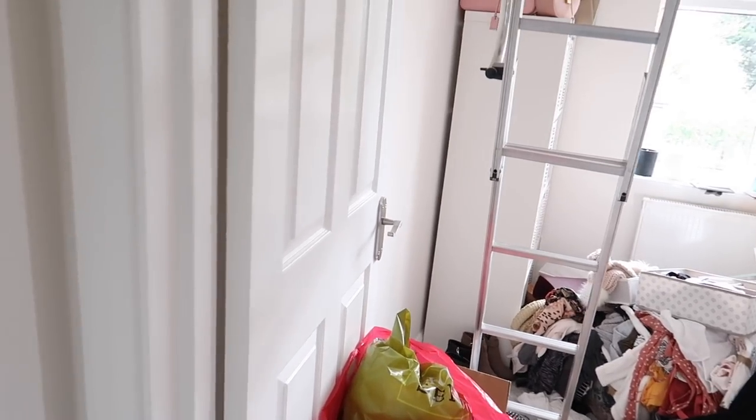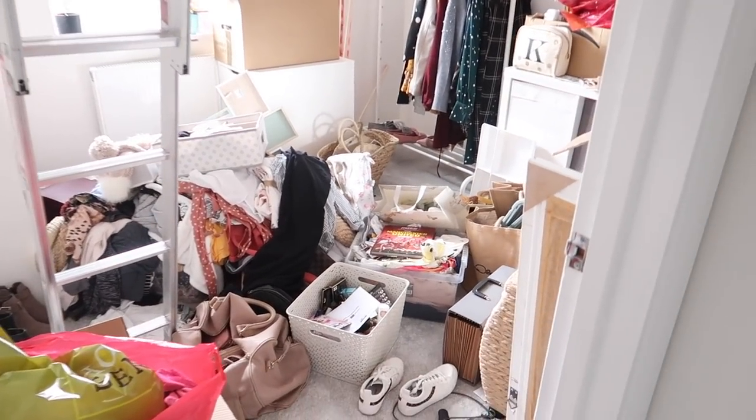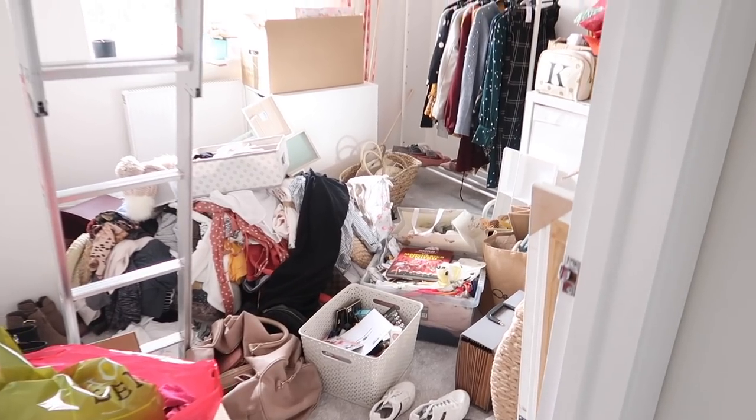That sideboard I just showed you is going to go along there, and I'm going to put in a clip of last night before we started redoing our bedroom — this is what it looked like.